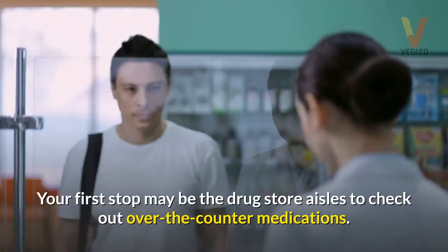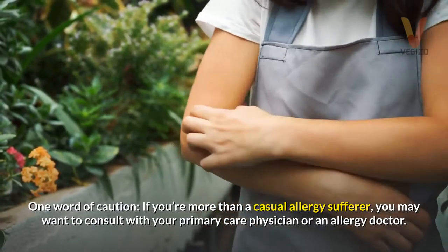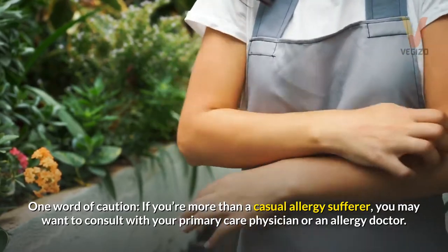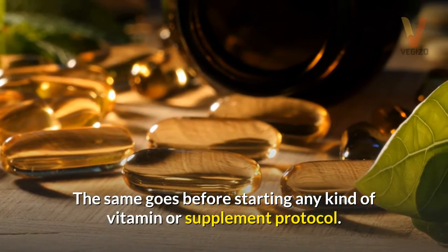Your first stop may be the drugstore aisles to check out over-the-counter medications. One word of caution: if you're more than a casual allergy sufferer, you may want to consult with your primary care physician or an allergy doctor. The same goes before starting any kind of vitamin or supplement protocol.